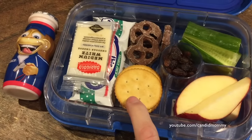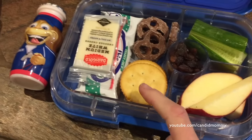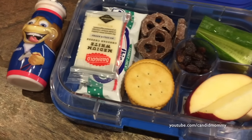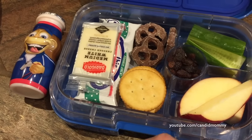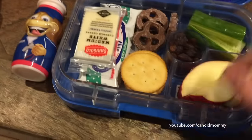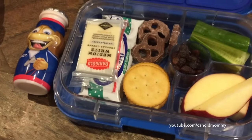I love those Trader Joe's Ritz crackers. The Trader Joe's ones are so much better than the actual Ritz brand, don't you think, Deacon? What do you think? I still like the Ritz. I like these ones, but I don't like the other ones now. That'll be a fun surprise. Anyways, that's his lunch today.